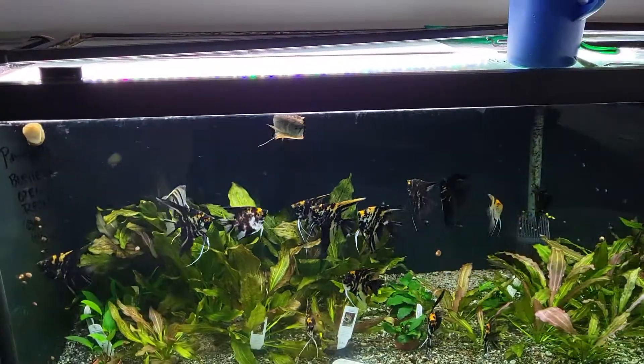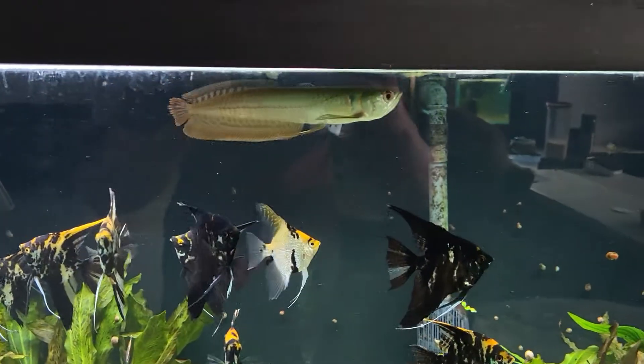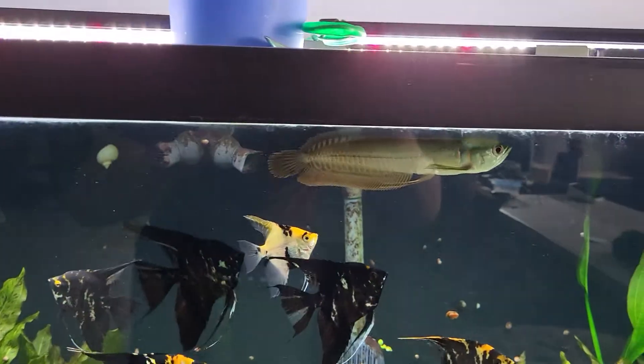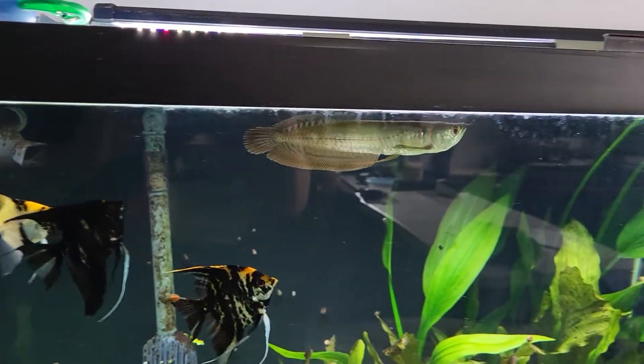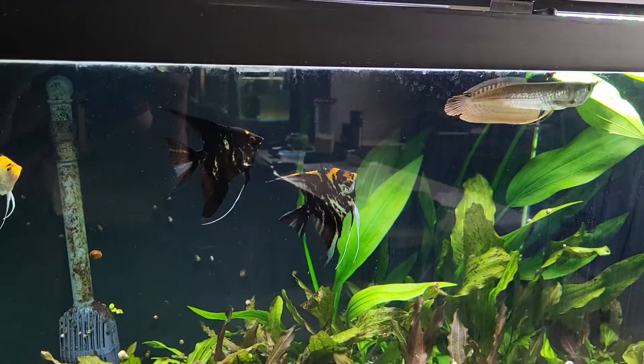We also have this gorgeous silver arowana pushing probably about nine inches now. Very healthy — eats pellets, flake, frozen, and live.